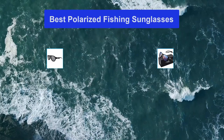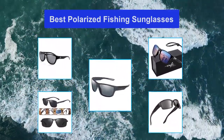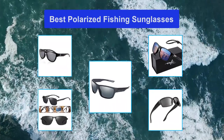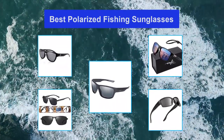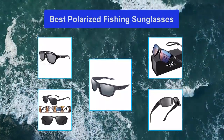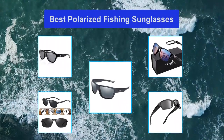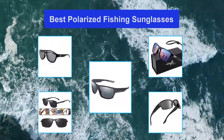Top 5 Best Polarized Fishing Sunglasses. Having the best fishing sunglasses is key for safety and protection from the sun's rays and the glare coming from the water. Sunglasses also protect you from sand, dust, and wind, and help enhance visibility when you are looking in the water, helping you identify fishes, trip hazards, and obstacles — all without costing an arm.